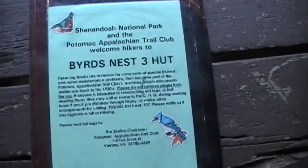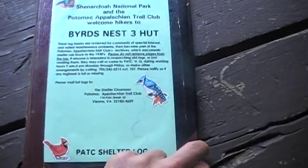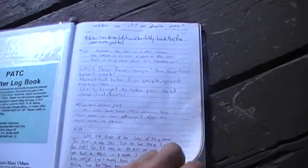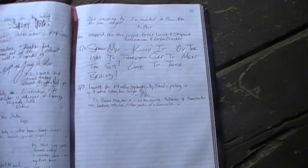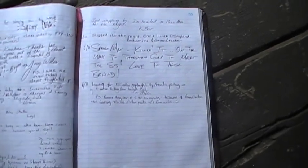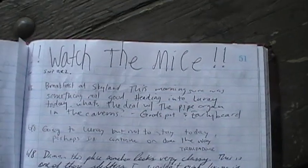This is a shelter log — this is a nice one, has some of the entries people put in here. It's only five — six of us here last night. Pretty cool. What's the mice? Yeah.